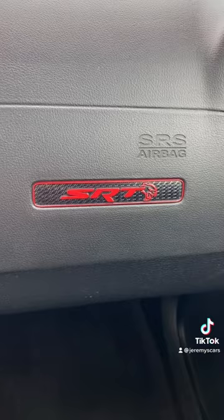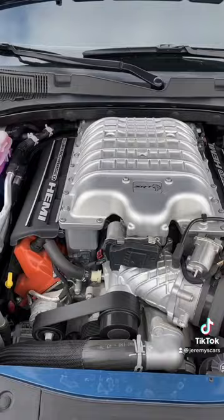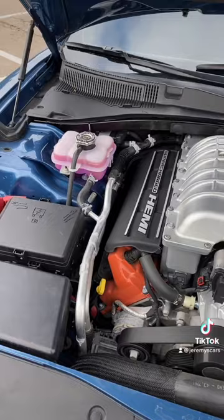Even this little decorative plate on the dash is cool. It looks like we only have about 15,500 miles on it. Here's a look at the engine compartment, and all of this can be yours for only $79,000 bucks. And that's the used car of the day!